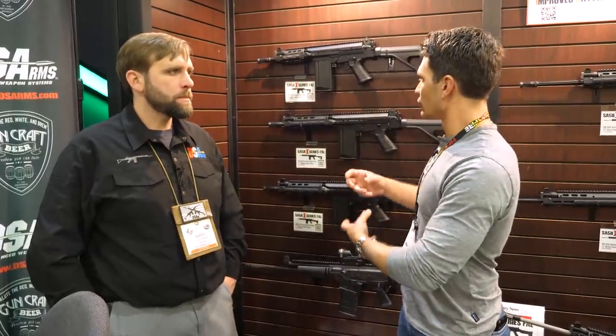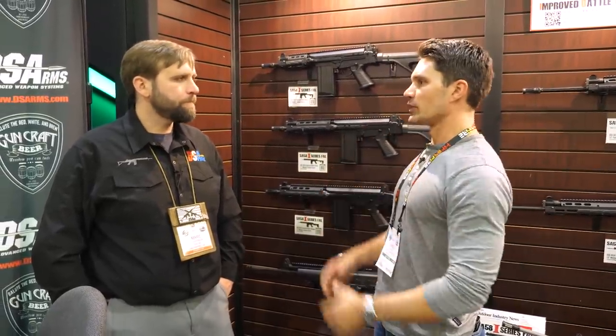Hey guys, James with TFB TV. I'm here at the DSA booth at SHOT Show 2019. You guys love it when I come over here — these videos always get a ton of views. I'm always with my buddy Mark, who knows more about this platform than anybody I've ever met. Every year it seems like you guys do something new and exciting with the modernized FAL. Give us the rundown.